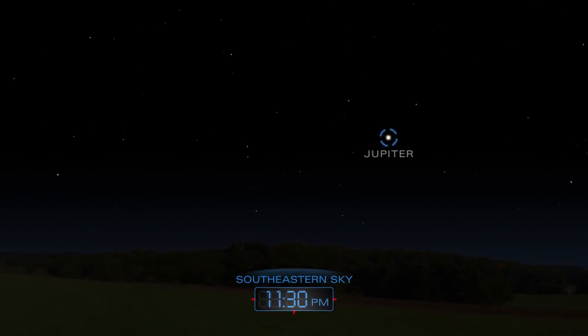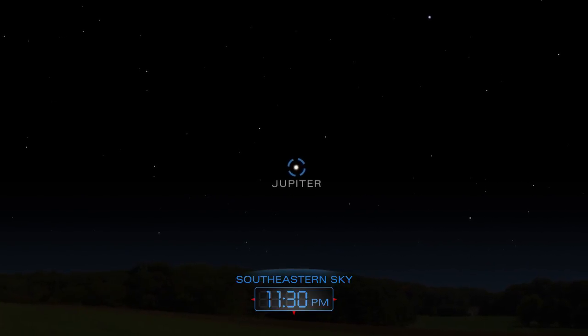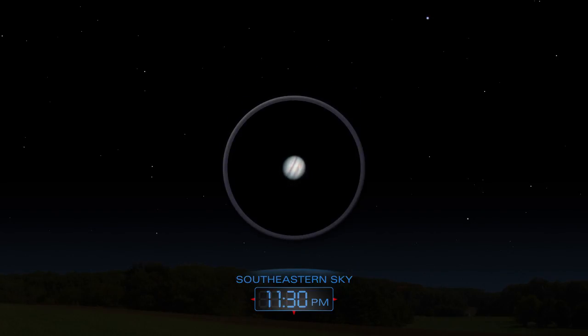Bright Jupiter rises in the east before midnight. Even a small telescope can reveal its two most prominent cloud bands.